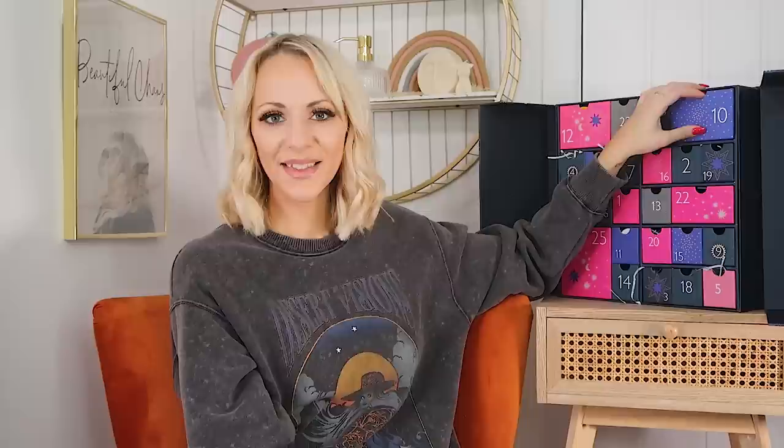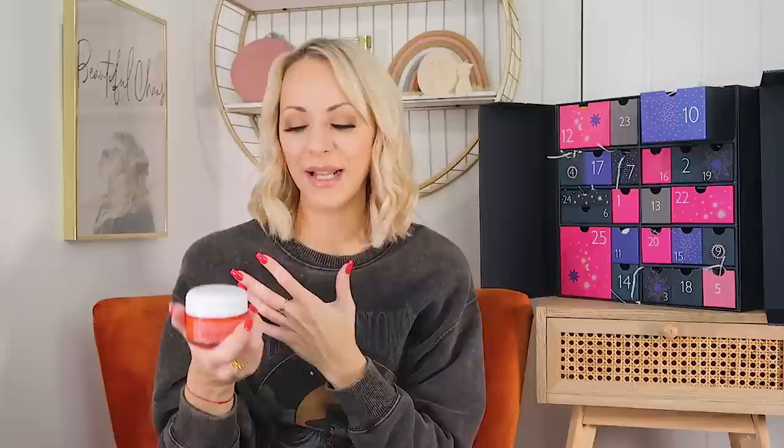Day ten — actually really big! We've got the Sunday Riley CEO Vitamin Rich Hydrating Cream, full size. It's a great day moisturiser, especially in winter. Vitamin C is what you should be adding to your regime if you want to add radiance — it's like orange juice for your skin. In winter, skin can look a little lackluster and dull, so vitamin C is always one I recommend. This size is 50 grams, absolutely massive. It absorbs really fast, it's non-greasy, and it really doesn't break me out. Love this one.